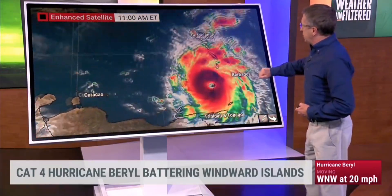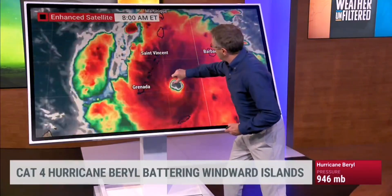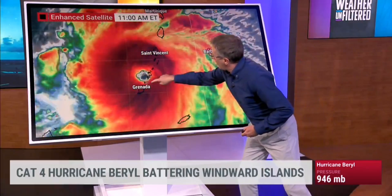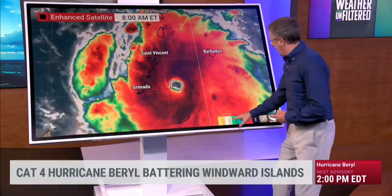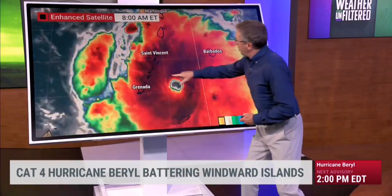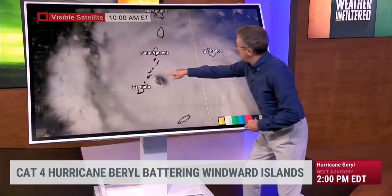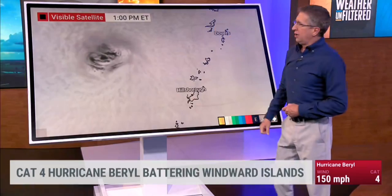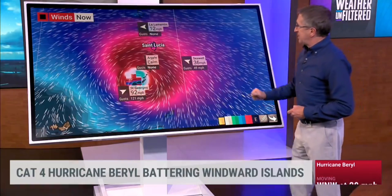Moving westward, Beryl has tremendous warm water still ahead of it. You can see the well-defined eye as it moved over Caraco — this island just north of Grenada — and now they're on the backside still getting hurricane conditions. You can see the pinwheel eye structure in the interior of the storm. This is a classic look for a major hurricane, and when it peaks out this strong and goes over land areas, it is devastating.